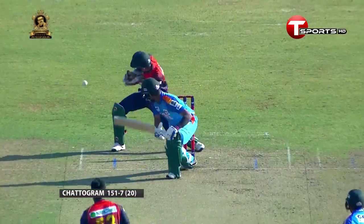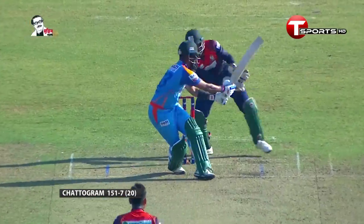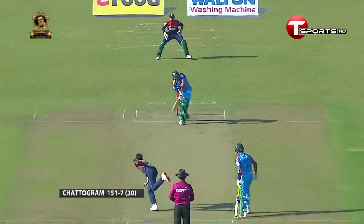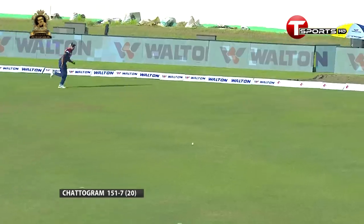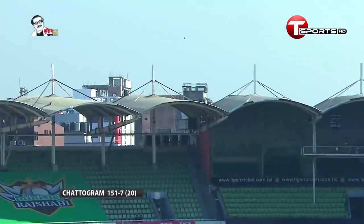Really nice, good touch, plenty of power on it on a surface that offered a little bit for the bowlers. It's worthwhile getting your eye in, taking a few balls to get going. You always get good value at number four — hit the ball in the gap and you get a boundary, with some beautiful big hits.